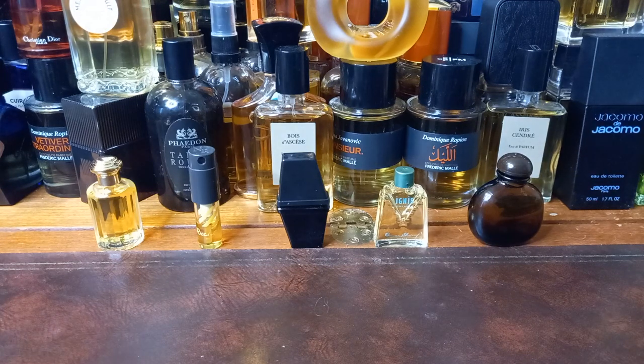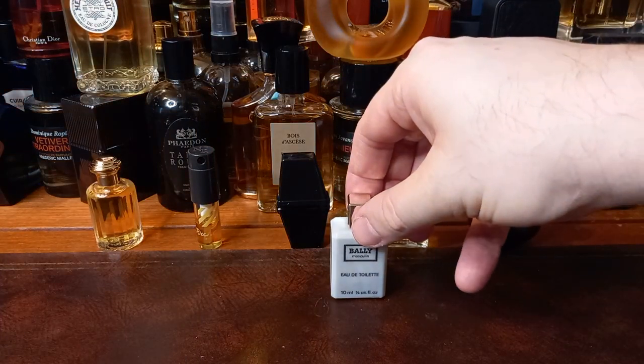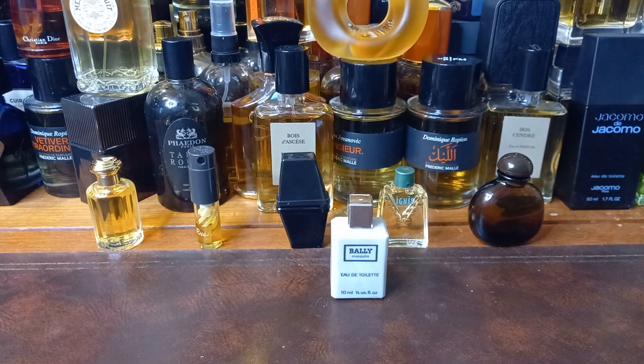I've already got a mini of this one, but I'll show you this — I've got a backup mini anyway, because you just can't find these. This is a fragrance that my brother from another mother told me to find, and I found a mini and bought it. This is Bally Masculine — nigh on impossible to find, and when it is found it's going for silly money. I don't know why. Can't remember the notes, can't remember what it smelled like.